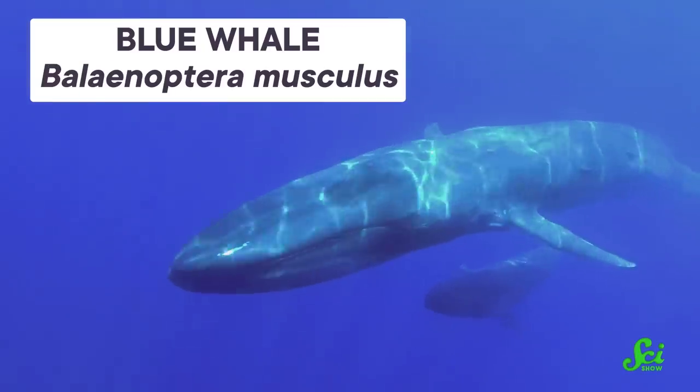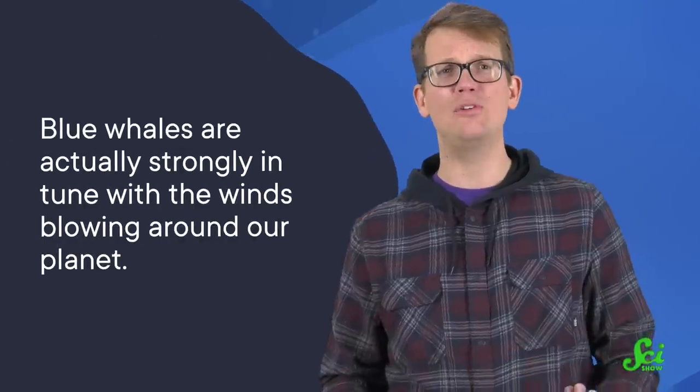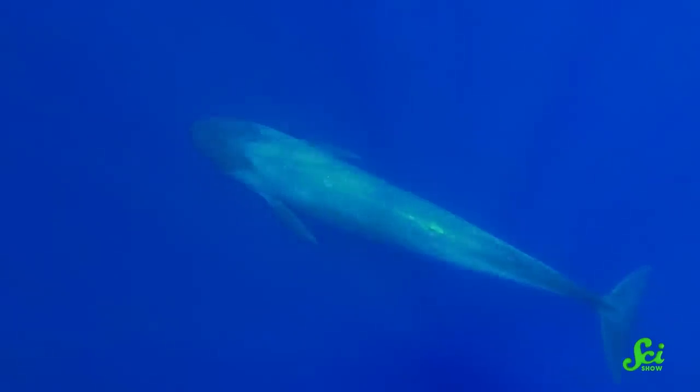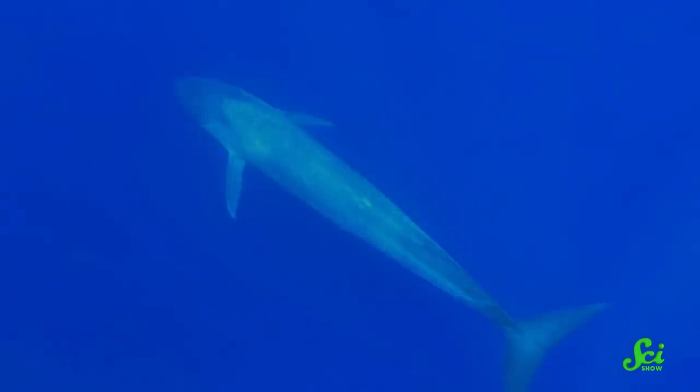The largest creature on Earth, the blue whale, spends most of its time below the ocean waves. So it stands to reason that these gentle giants aren't too connected with most things above the water, like the wind. Except new research out of the Monterey Bay Aquarium Research Institute finds that blue whales are actually strongly in tune with the winds blowing around our planet. And as it turns out, these 150-ton creatures are using the wind to find their next meal.